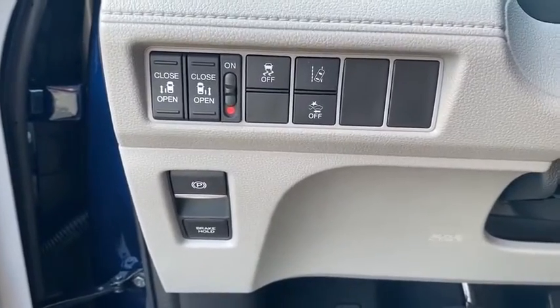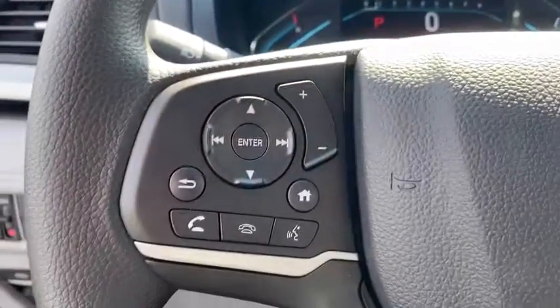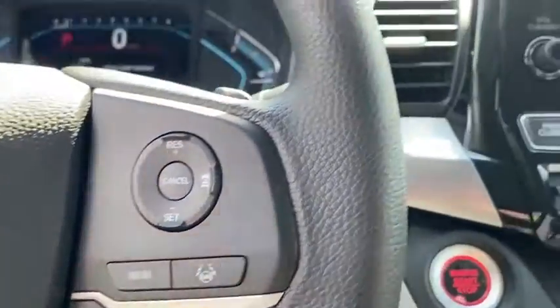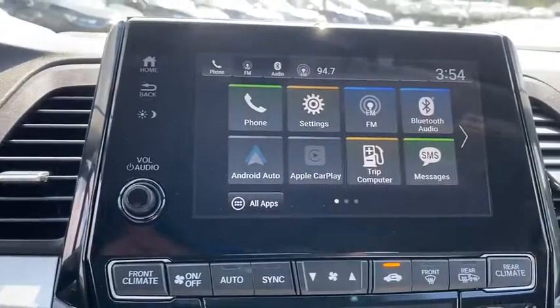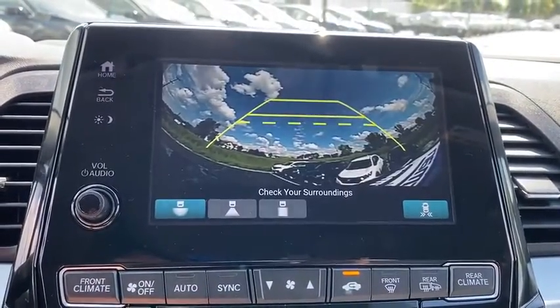Inside you'll find backup camera, keyless entry, rear air conditioning, adaptive cruise control, HD radio, satellite radio, auxiliary audio input, keyless start, and steering wheel audio controls. Take this vehicle for a spin and see why so many shoppers are now proud owners.